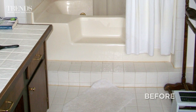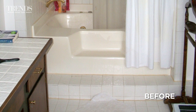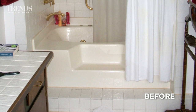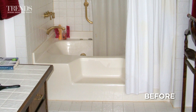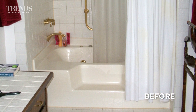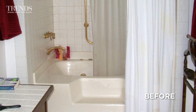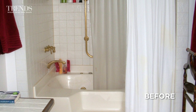This bathroom we're looking at is a renovated bathroom in Atlanta. The house itself was a historic home from the early 1900s — a beautiful historic home that obviously didn't have the kinds of bathroom spaces that we would consider to be comfortable today.